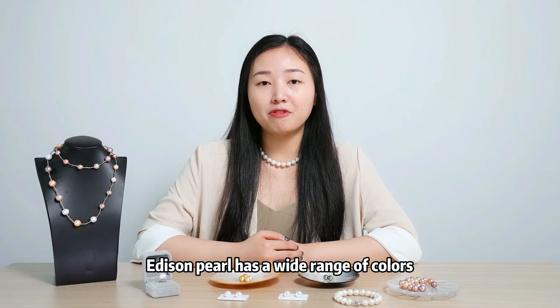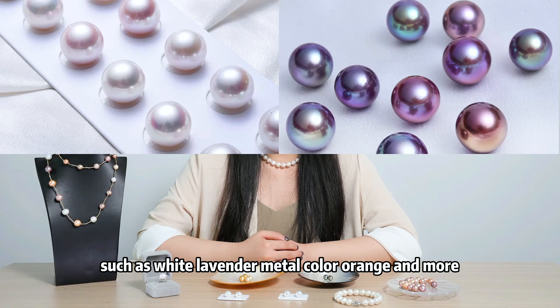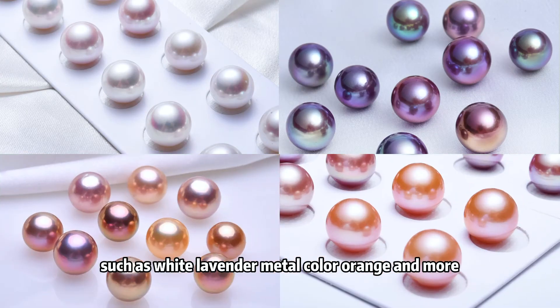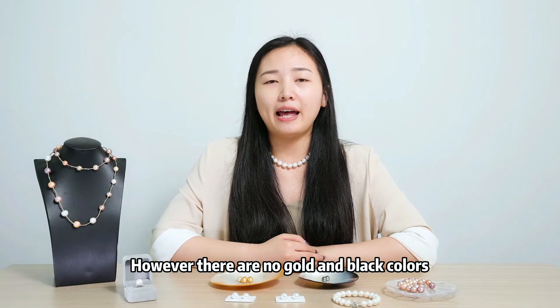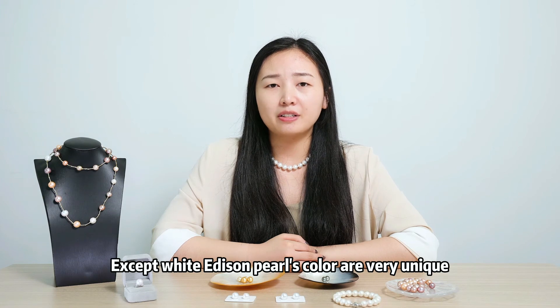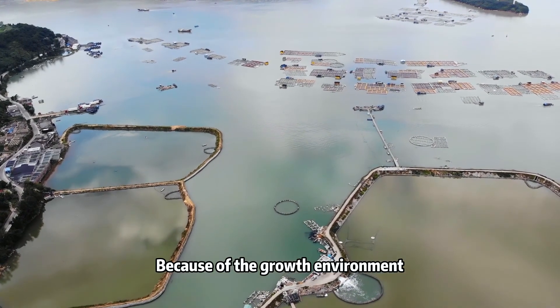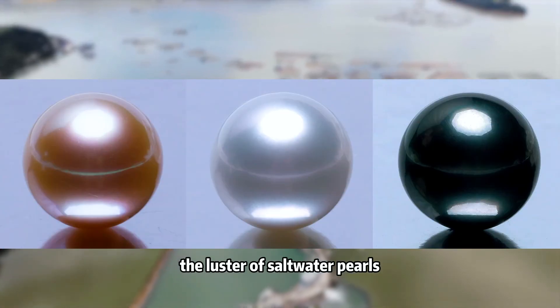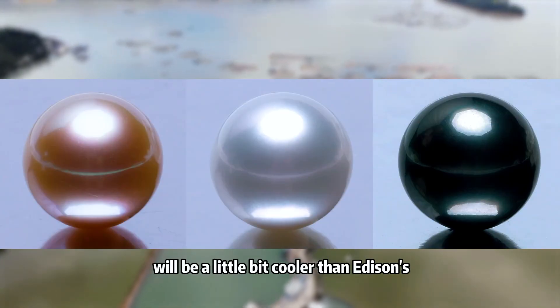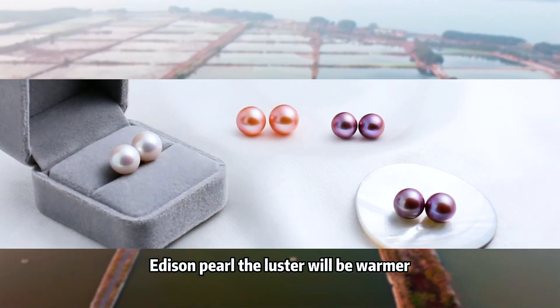Addison pearl has a wide range of colors such as white, lavender, metal color, orange, and more. However, there are no golden and black colors, though you can probably find some colors very similar to them. Except for white, Addison pearl's colors are very unique. Because of the growth environment, the luster of saltwater pearls will be a little cooler than Addison, while Addison pearl's luster will be warmer.